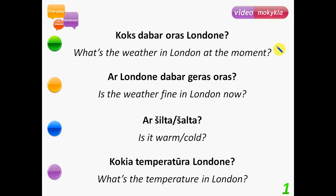What's the weather in London at the moment, or now? Is the weather fun in London now? Is it warm? Is it cold? What's the temperature in London?